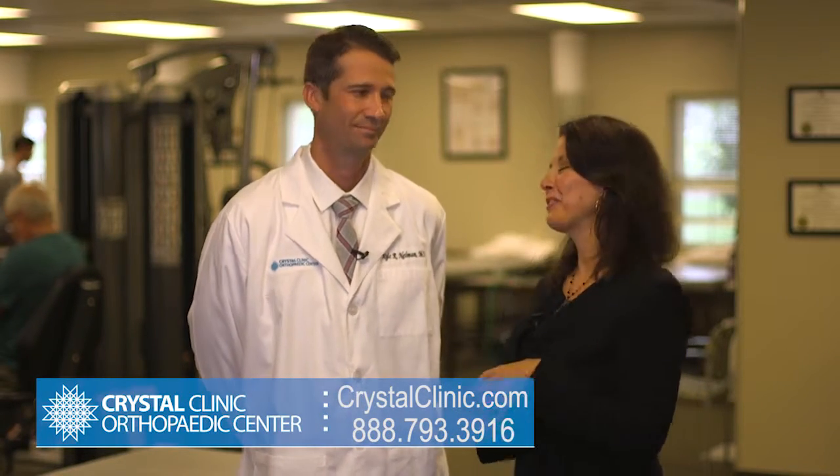And it's important to come to a specialist like you — that's all you do here. To make an appointment, you can call the number on your screen or go to the website. Again, thank you very much, Dr. Nelman.